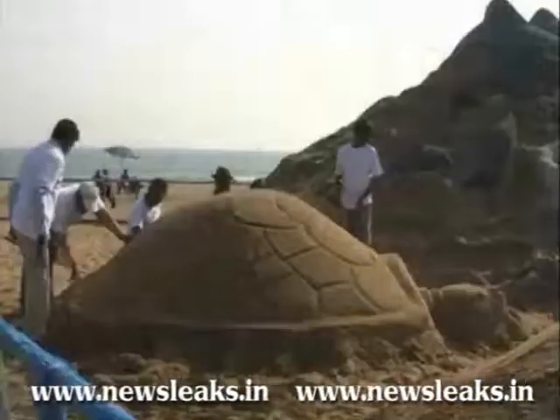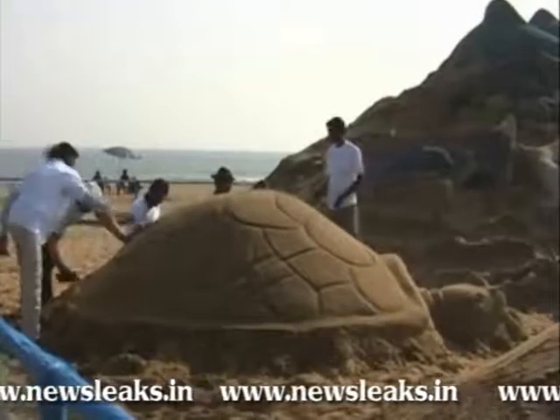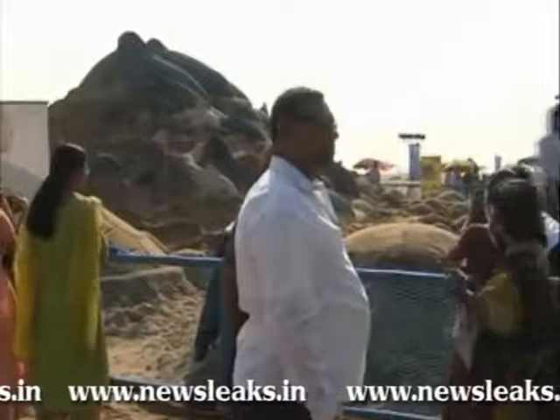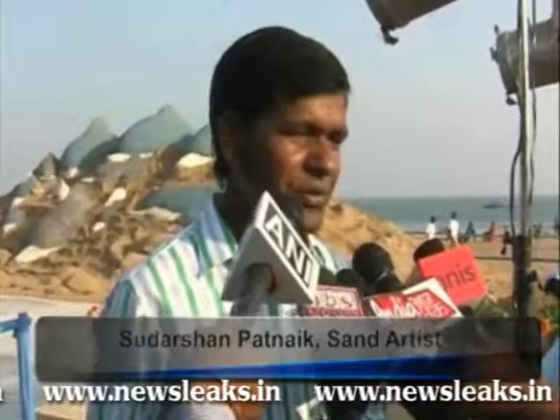Globally acclaimed sand artist Sudarshan Patnaik said that he was creating turtles and dolphins to spread awareness about their protection. This is the first presentation of 3D sand art — the first time that artists have used the 3D chalk art form alongside sand sculptures.